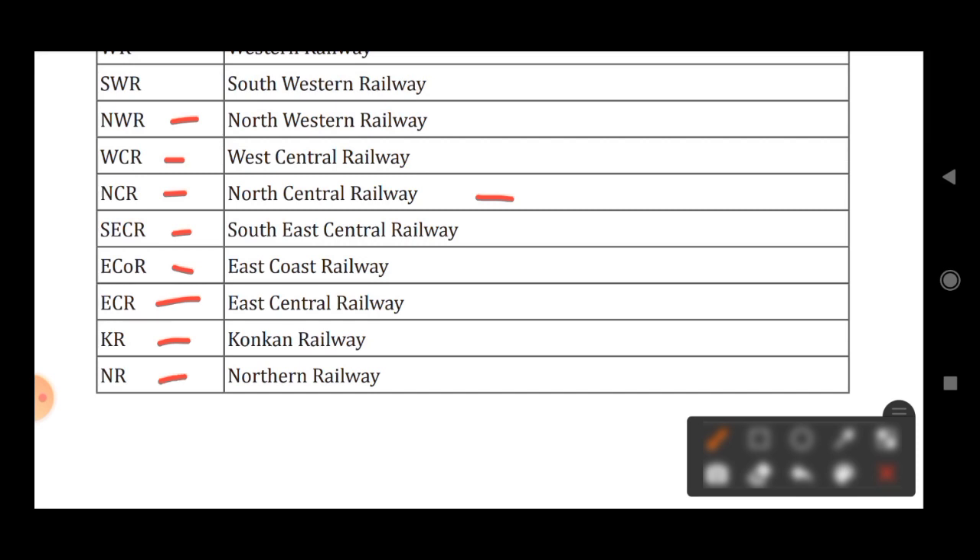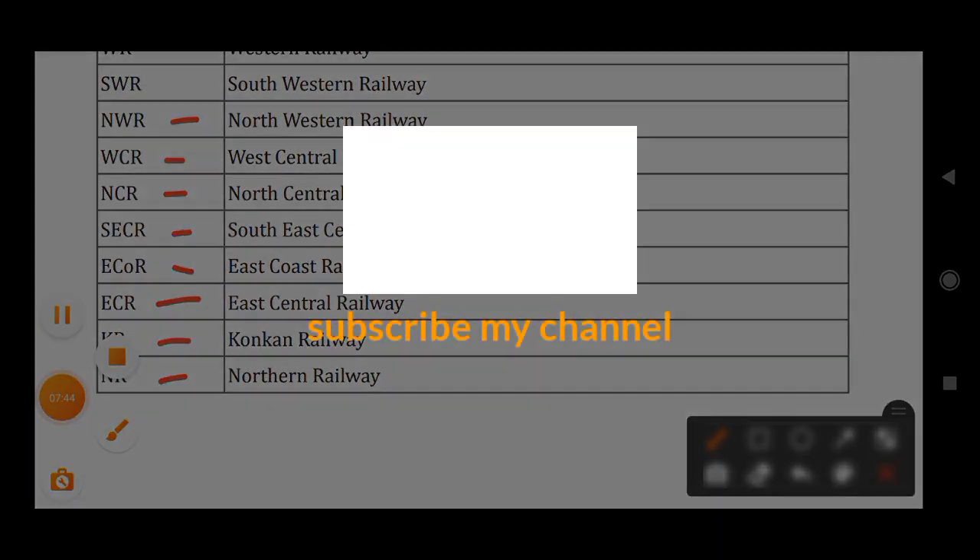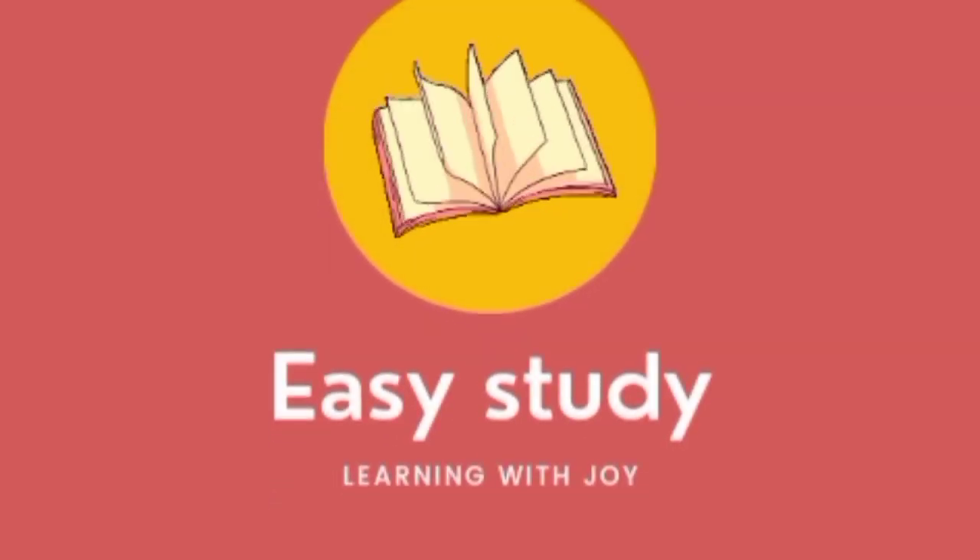NR stands for Northern Railway. I hope you found this video good. See you in the next video. If you are new to this channel, please subscribe and share it among your friends, especially for competitive exam preparation. Thank you very much for watching till the end.